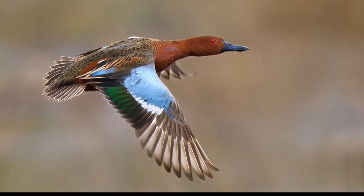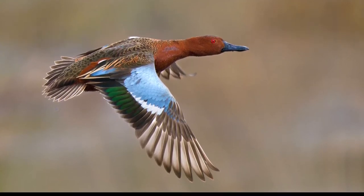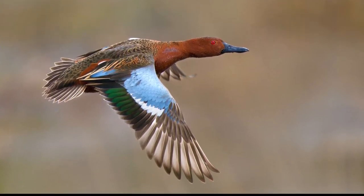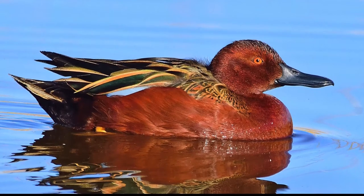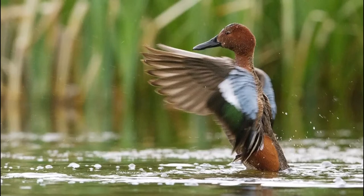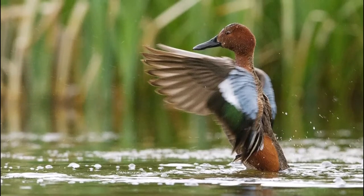Cinnamon Teal. Male Cinnamon Teal have a cinnamon red head, neck, breast, and belly. They have an iridescent green speculum which is separated from a bluish shoulder patch by a white strip. The back, rump, upper tail coverts and tail are a dull brown and the under tail coverts are black. They have a distinctive red eye, a black bill, and yellow legs and feet.